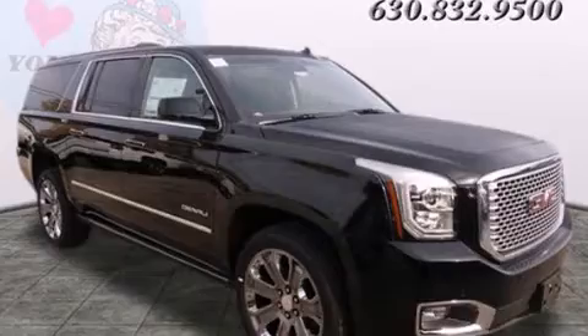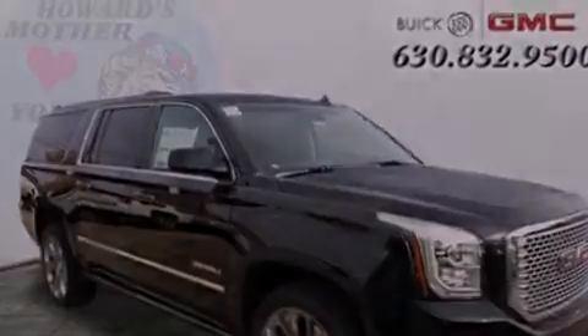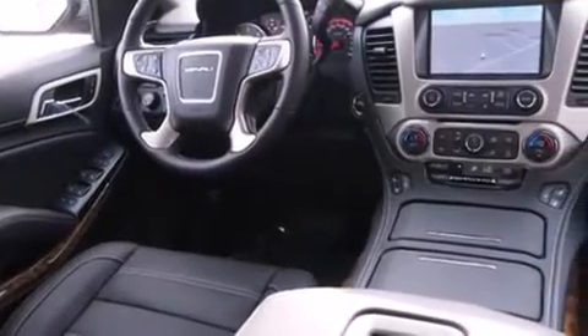Its top features include a navigation system, Bluetooth mobile device connectivity, voice activation technology, a heated steering wheel, a sunroof, heated seats, a DVD entertainment center, and xenon headlights.